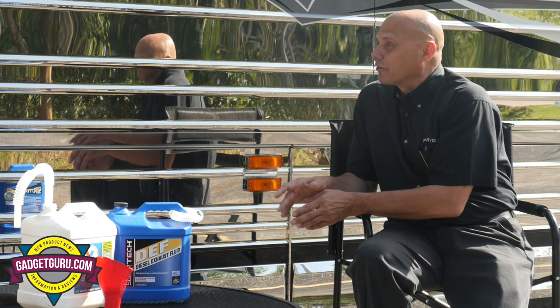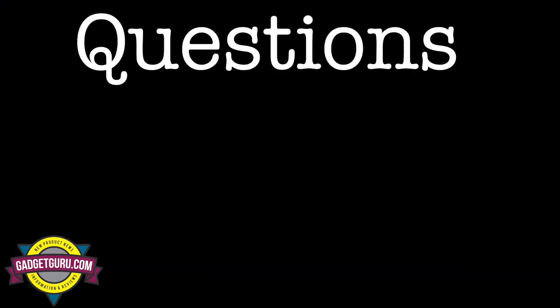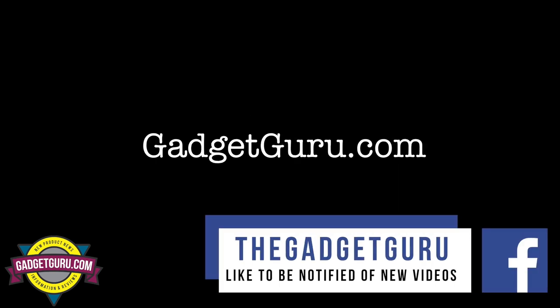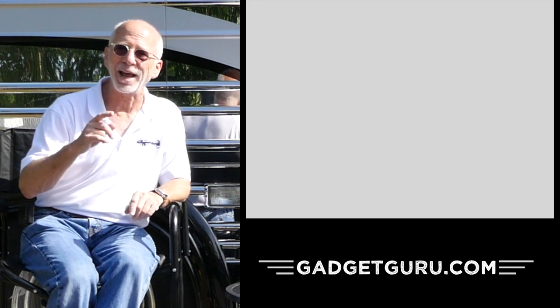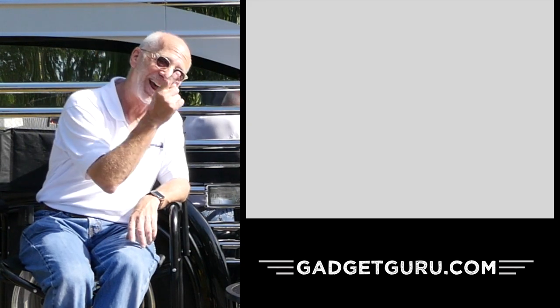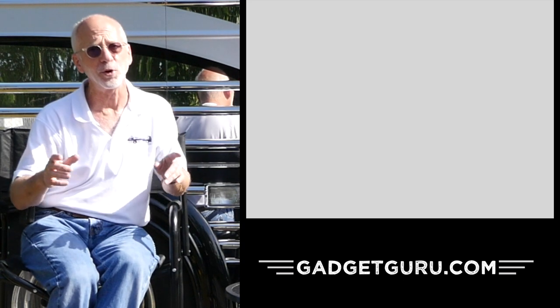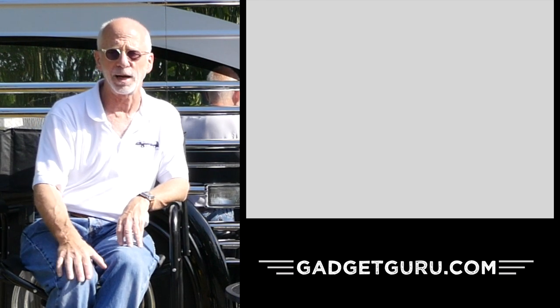Robert, thank you for your time. If you have any questions, comments, or opinions, just leave them below here on YouTube, on GadgetGuru.com, or on your favorite motorhome forum. If you like this segment, check out others on GadgetGuru.com. That's it for now — I'm the Gadget Guru, Andy Parr.